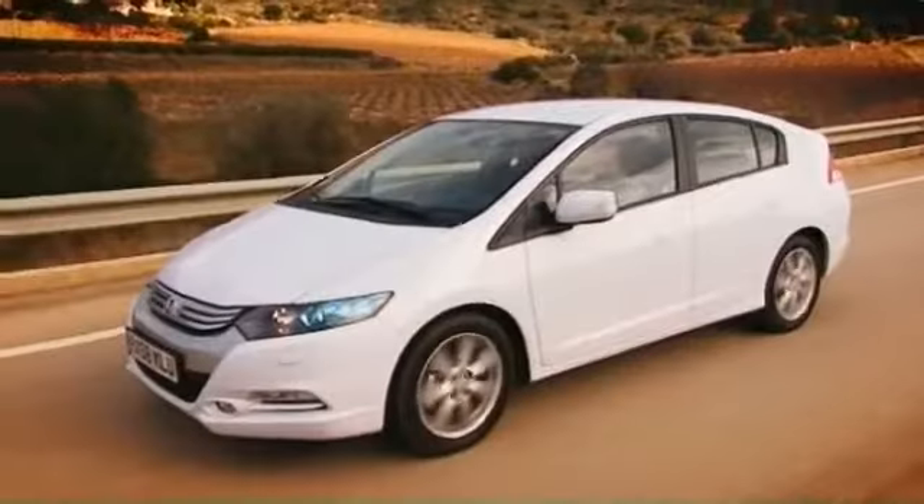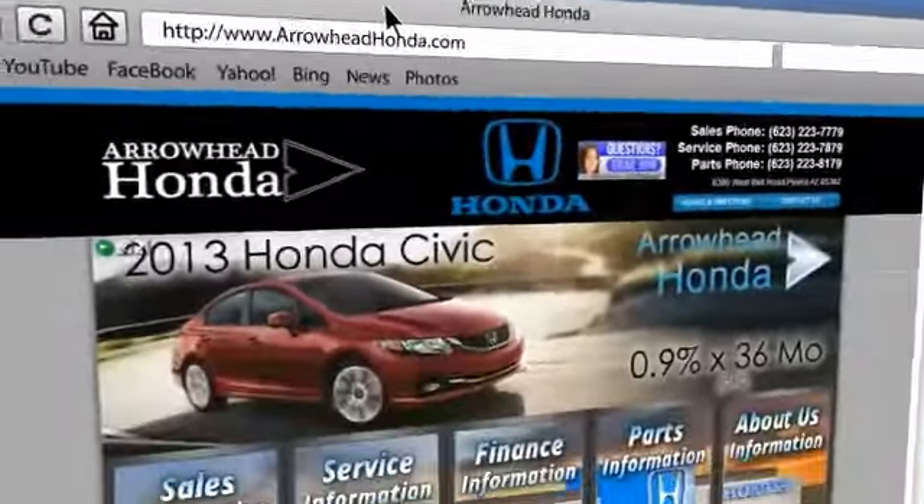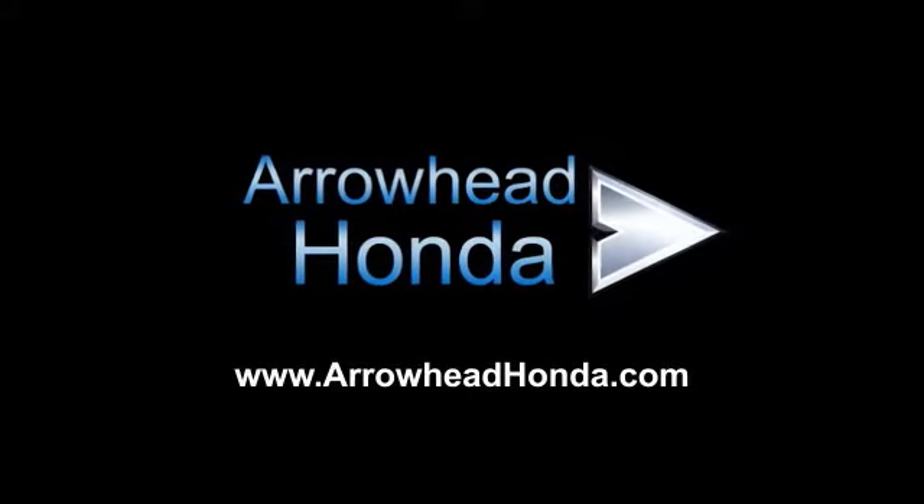Commitment to customer care at Arrowhead Honda doesn't stop with your vehicle purchase. Our Honda service department is staffed with factory-trained technicians, ready to perform everything from regular maintenance to expert repairs. Give Arrowhead Honda a call today. It's a good day — have a great day.